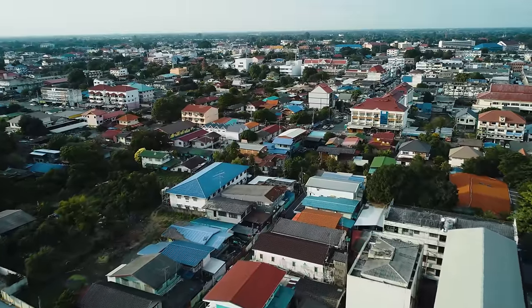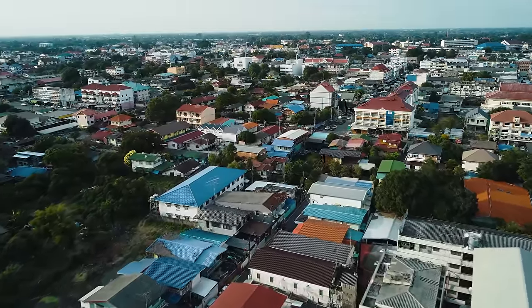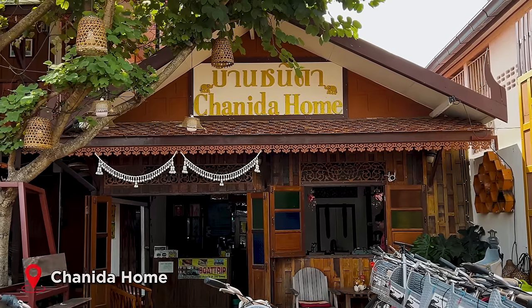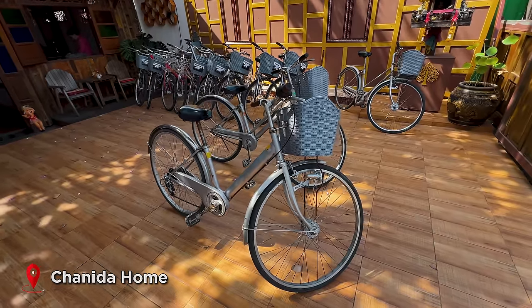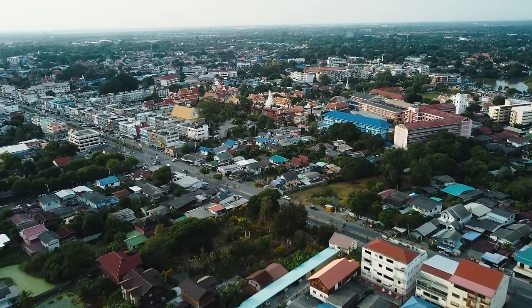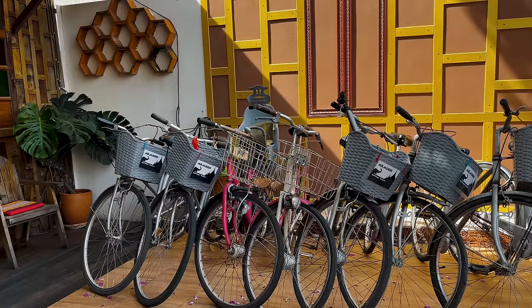Good morning from Ayutthaya! We just rented our bicycles here from Chenita Home, and we're going to take them to explore the Ayutthaya Historic Park, which is literally just 10 minutes down this road. This is a really convenient location if you're looking for more budget-friendly accommodation in the area or if you want to just rent bicycles.